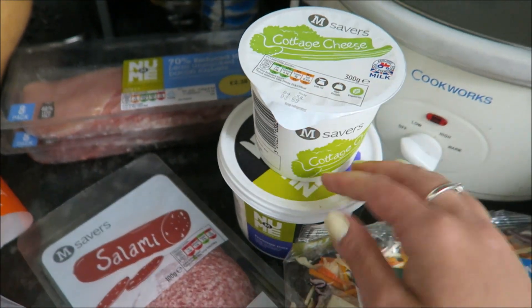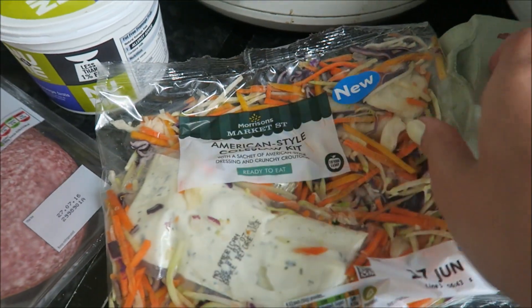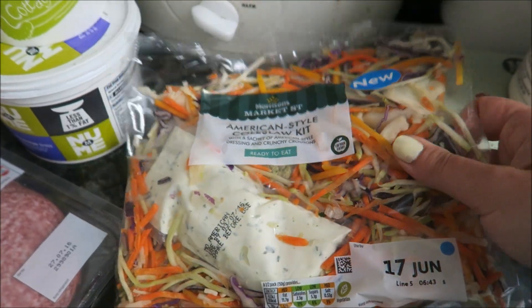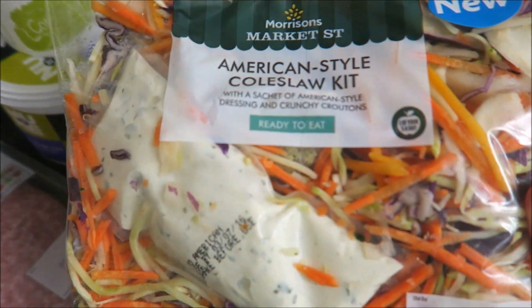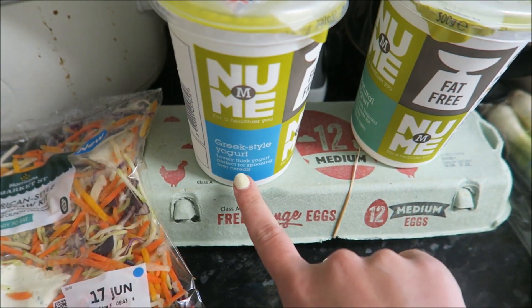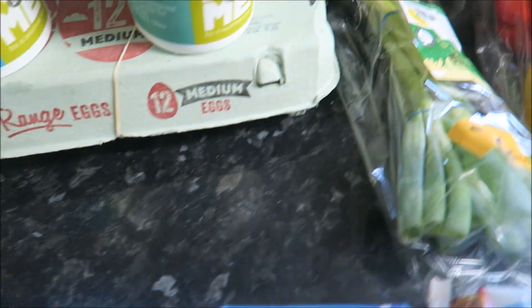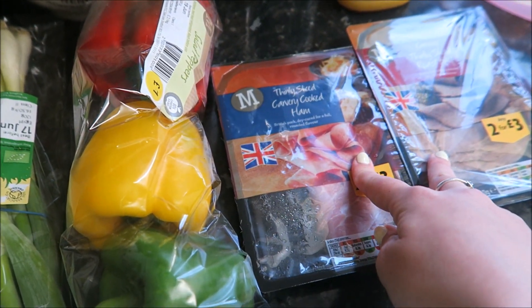I got some cottage cheese and some fromage frais. I saw this American style coleslaw kit and thought I'd give it a go — I'm not going to use the dressing or the croutons but it's easier rather than shredding it yourself. Great for a lazy day. I got two for £1.50 on the yoghurt — the fat free Greek style and the natural. Some eggs, spring onions, and peppers.